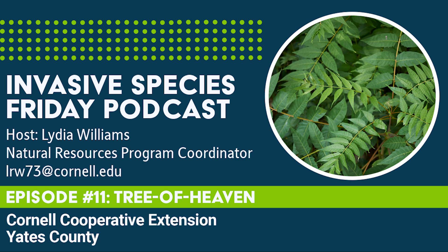And with that, we reach the end of this week's episode of Invasive Species Friday. Next Friday, we'll be back in the water, this time with a fishy fiend. Until then, we at the Yates County CCE thank you for tuning in and supporting our fight against invasive species in Yates County.